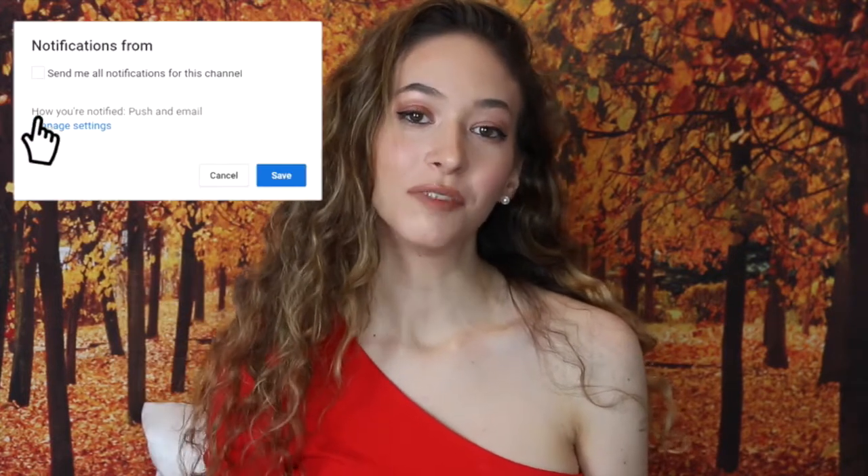Hi guys, I'm Sasha. Welcome back to my channel, and if you are new here then welcome. Make sure to subscribe and click the bell next to it so you don't miss a video of mine.